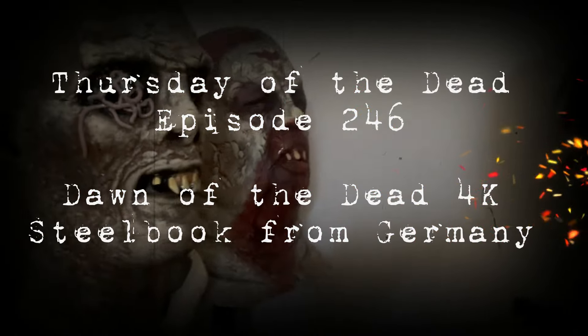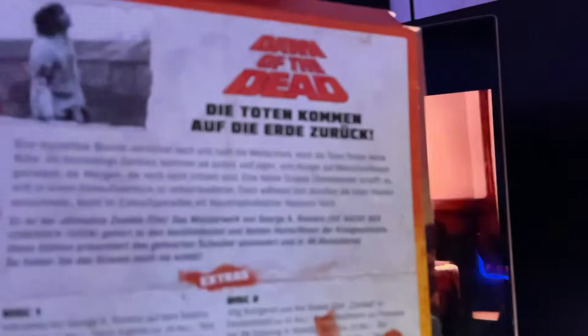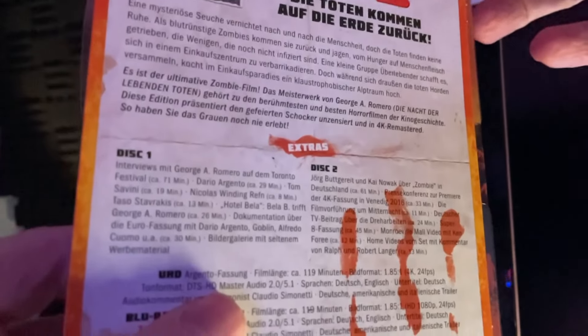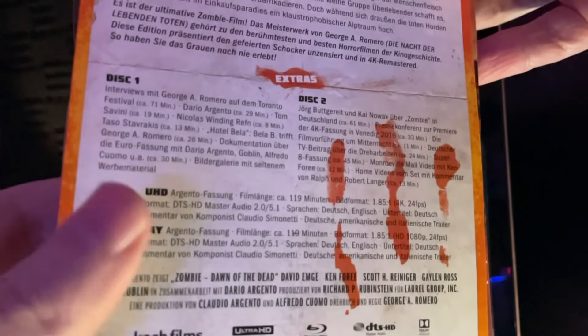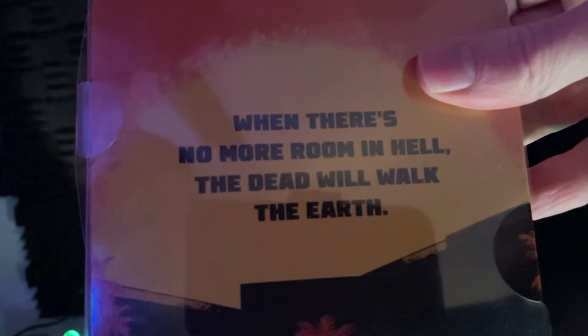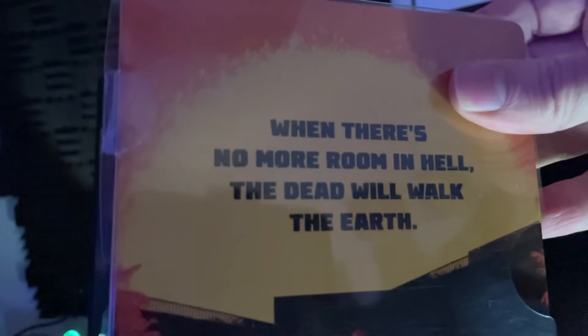Welcome back to Thursday of the Dead, episode 246. My name is Jace. So if you watched last week, I covered the Monroeville Mall edit of Dawn of the Dead, which is divisive. And in the comments last week, someone named Marcus left a message from Germany asking about if I have seen these German editions of it. I do collect them from Koch Films, and this is my latest addition. I actually got this a little while ago — this is a slightly older video that I just didn't get around to posting. Seemed like a good time now.